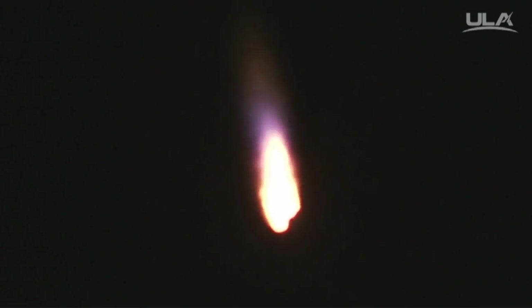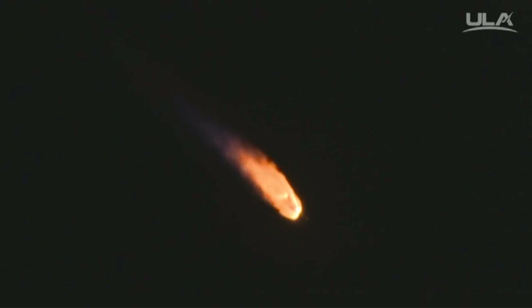Max Q. SRB burnout shortly. Current altitude is 14 miles, downrange distance 11 miles, current velocity 2,622 miles per hour. Booster RD-180 chamber pressures continue, be steady, and we have indication of SRB burnout.